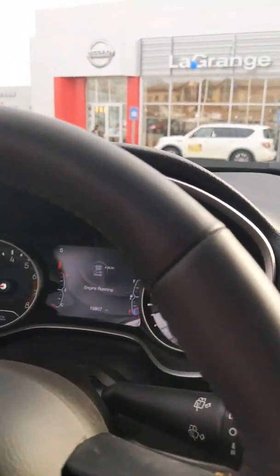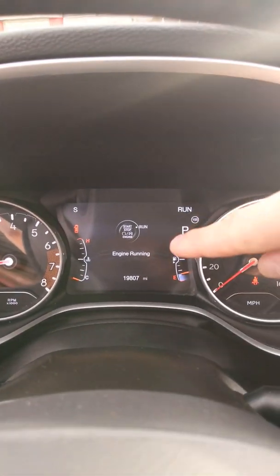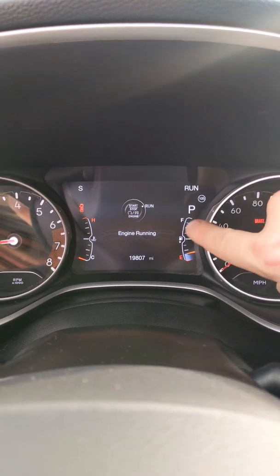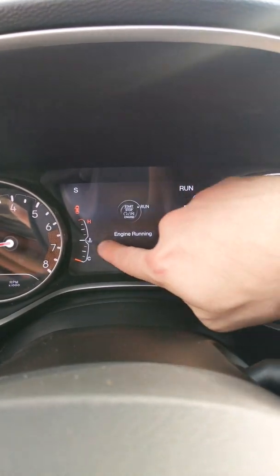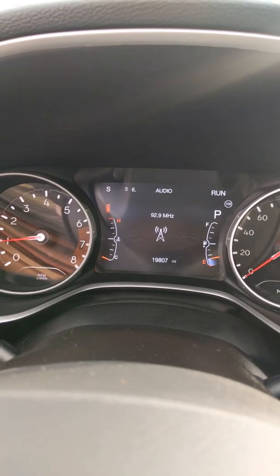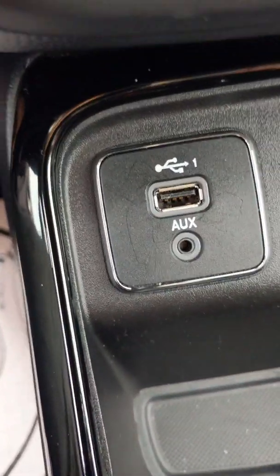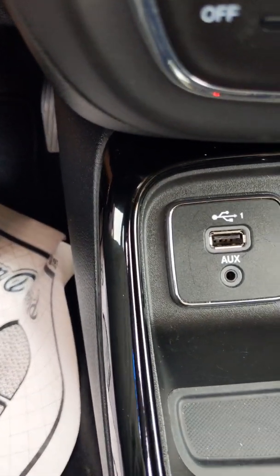Put this in park. Right here in the center, we have a display screen which is going to show you all kinds of options throughout the vehicle. The left-hand right side is going to be your fuel tank on this side, and this side is going to be the temperature of your vehicle. You can shift through different options on your vehicle. Down here, we're going to have a charging port with an auxiliary port.